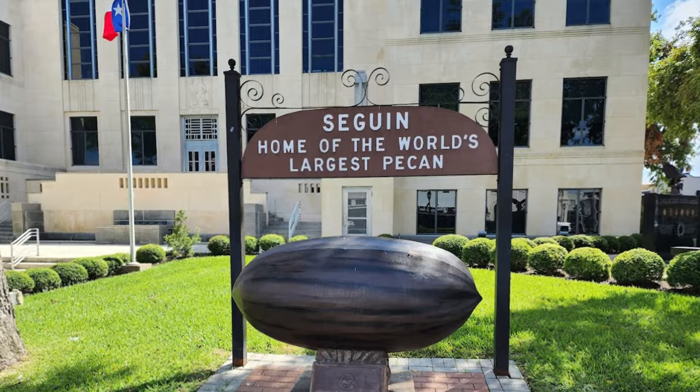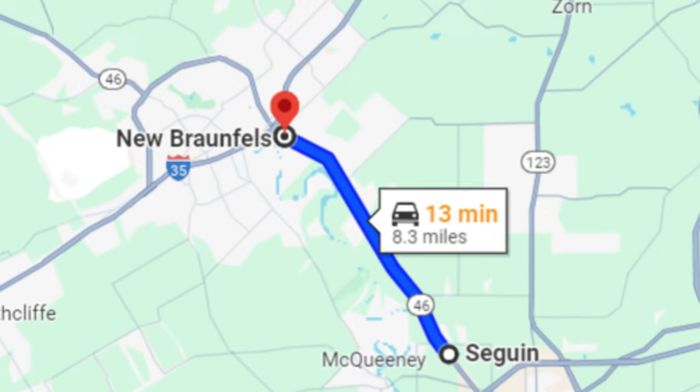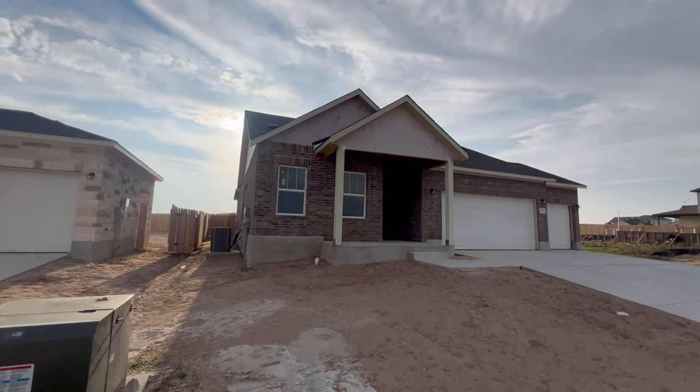This community is located in Seguin, Texas, which is only a few minutes away from New Braunfels, Texas. You also have San Antonio and Austin close by as well if you'd like to enjoy what those bigger cities have to offer, whether it's work or entertainment. The homes in this community start from the high 300s and go up into the low 500s.